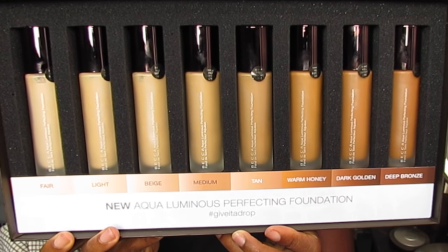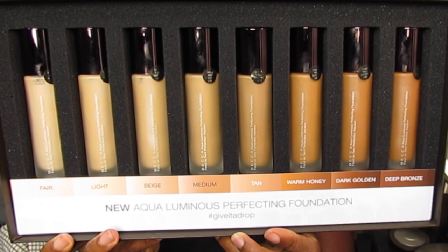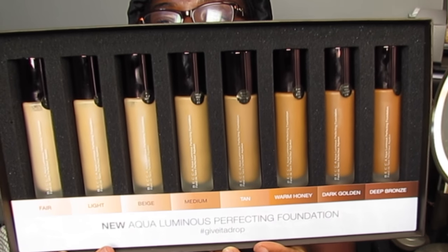I was really excited when I got this because I really like the Ultimate Complexion Coverage Foundation, so I thought maybe I'll like this one too. This is the new Aqua Luminous Perfecting Foundation and it comes in eight shades, with about three or four of them being suitable for Black women — so it's kind of 50-50, which is pretty nice.